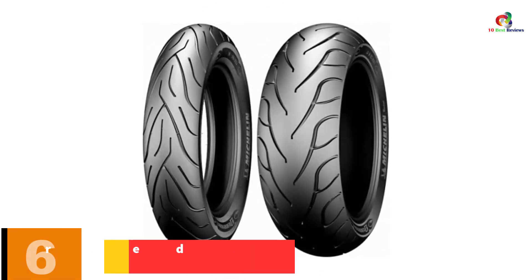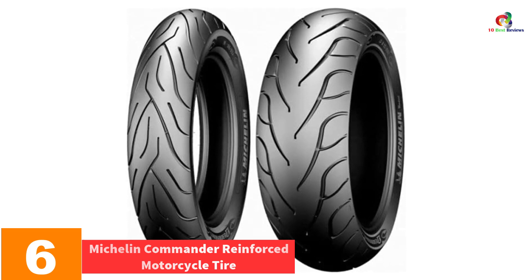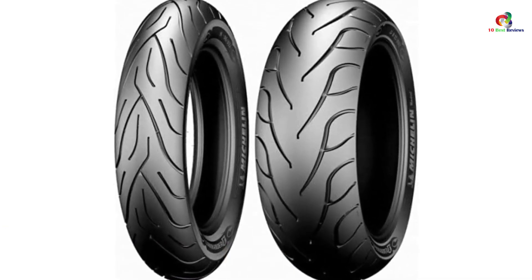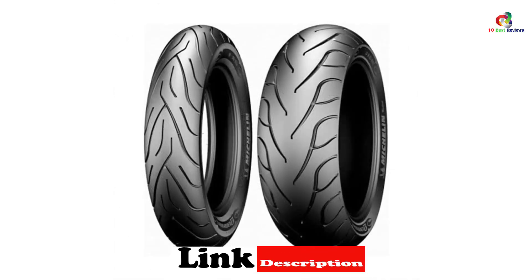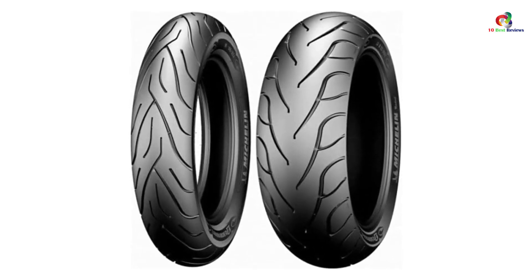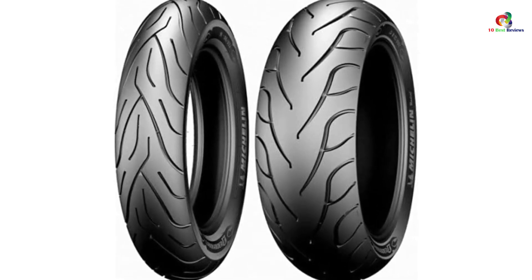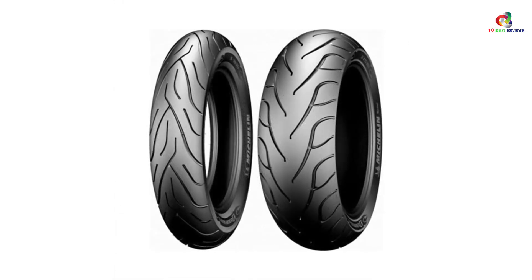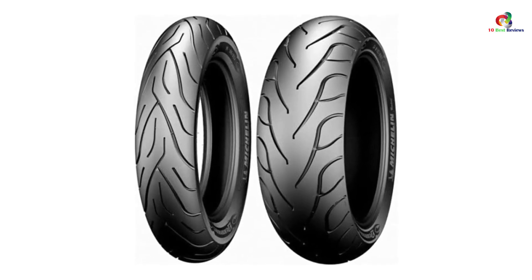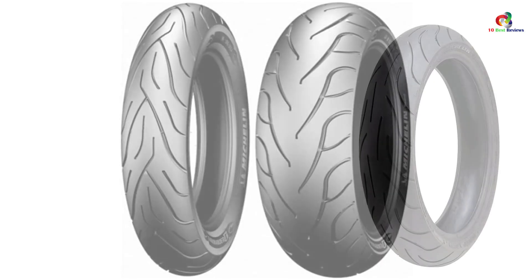At number 6, we have the Michelin Commander Reinforced Motorcycle Tire. Weighing only 19.3 pounds, Commander E 140/90 Michelin motorcycle tires can offer excellent grip in all weather conditions, be it a rainy day or a sunny afternoon. This model is highly praised for its exceptional features, most excellent performance, and above all its low price tag. With their easy steering profile, ultra-comfortable highway ride, and distinctive styling, Michelin Commander tires combine a custom look with superb handling, precise steering, and the long mileage serious riders expect.